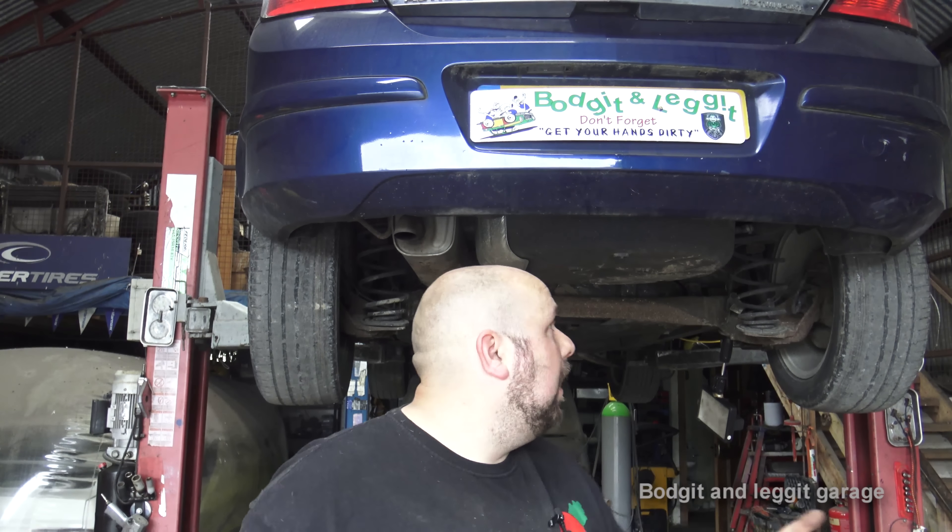Hello and welcome to another budget and legged video. Today we've got a 2006 Opel Astra 1.6. You can see from the state of the tires we have a problem. This car came in the other day because it was missing - that's all he told me. Turns out it was a coil pack; we replaced the coil packs and the plugs were dodgy, so we replaced the plugs and the coil pack. Sorted, simple.